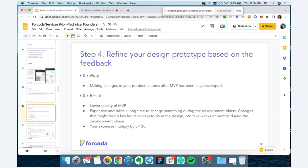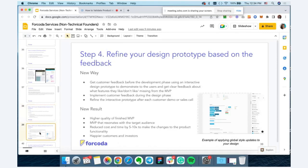The old way was making changes directly in the MVP after it was fully developed — which increases your expenses five to ten times and takes longer to change source code. If you make those refinements in the design prototype instead, you can make changes quickly after each interview. At the end, you get a higher quality MVP, reduced costs of making changes, and happier customers and investors.